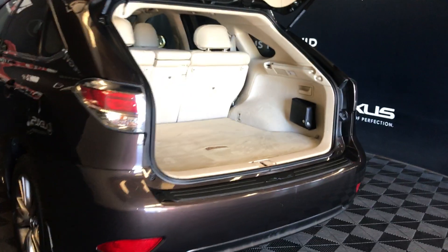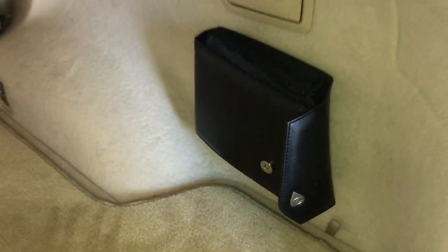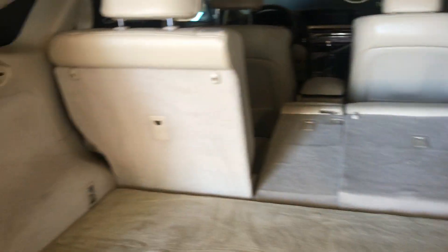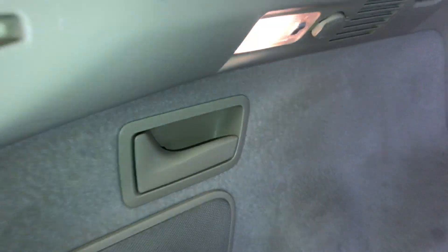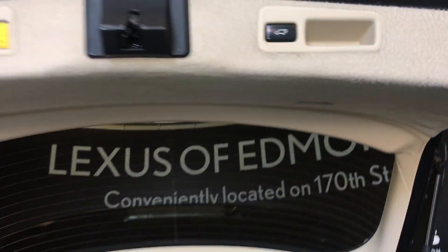Inside your trunk area you have full-length carpet. Netting hooks. First aid kit. Pull handles for second row seating. On the other side you have lighting and a 12-volt power source. Handle. Underneath your floorboard is a compact tire and jack. Overhead, you have a handle and power button to bring your tailgate down.